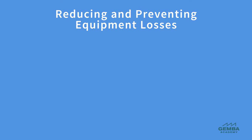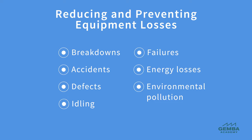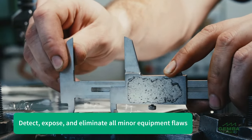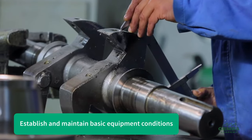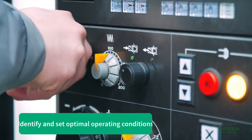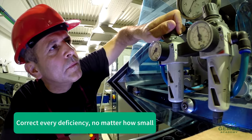These losses include, but are not limited to, breakdowns, accidents, defects, idling, failures, energy, and environmental pollution. TPM activities are designed to help us detect, expose, and eliminate all minor flaws in our equipment, establish and maintain basic equipment conditions, identify and set optimal operating conditions, and correct every deficiency identified, no matter how small.